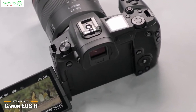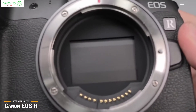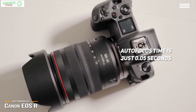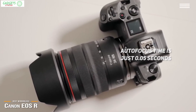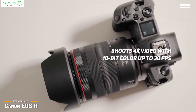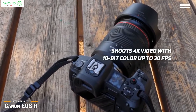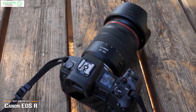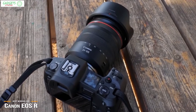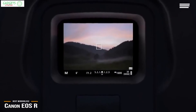This is aided by the dual-pixel CMOS feature that allows for 5,655 manually selectable autofocus points, giving photographers precision when it comes to focusing. Autofocus time is just 0.05 seconds depending on shooting conditions, and it even works in low-light conditions. This camera also shoots 4K video with rich 10-bit color up to 30 frames per second, or 1080p video up to 60 frames per second for extra recording options. Photographers can use autofocus or manual focus in these modes, alongside focus peaking and dual-pixel focus guide.